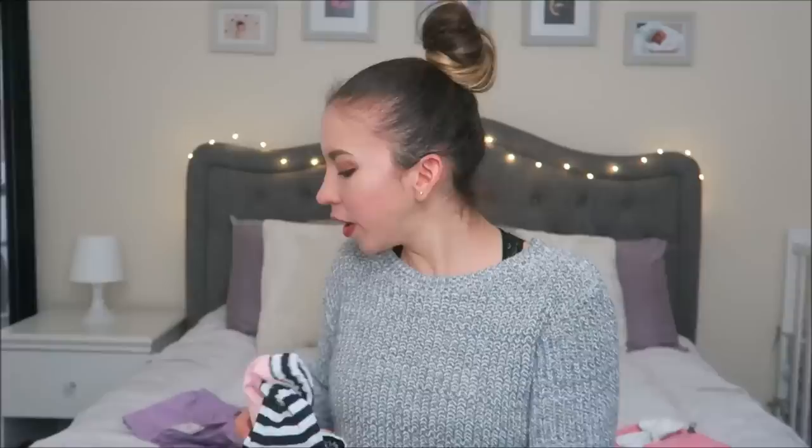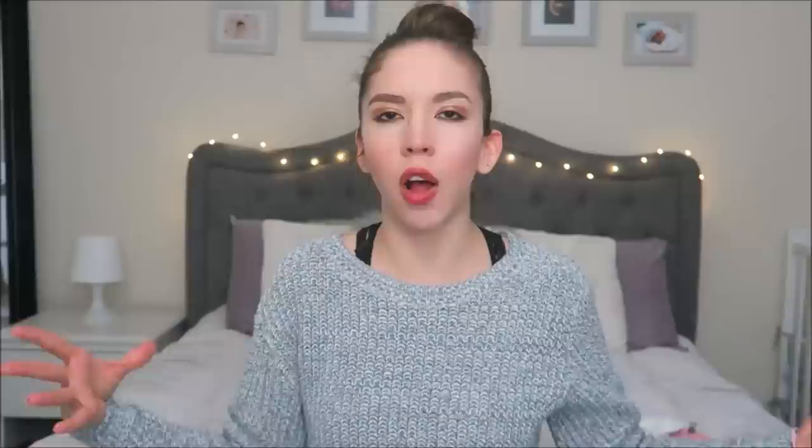So those are the four clothing items from Pop Real. I rated the tracksuit a 9 out of 10 and the lemon dress a 6 out of 10 — I expected it to look a little different. Overall it is a pretty good website, but it is a little risky because you're not sure if what you receive will look exactly like it does on the site.